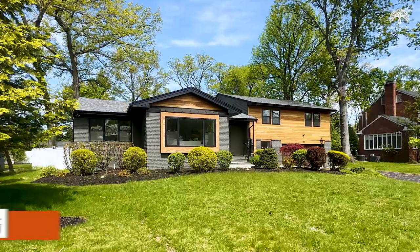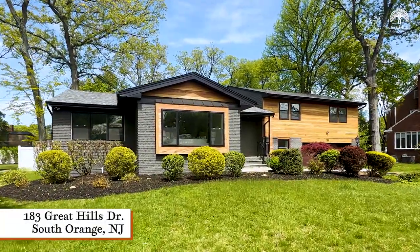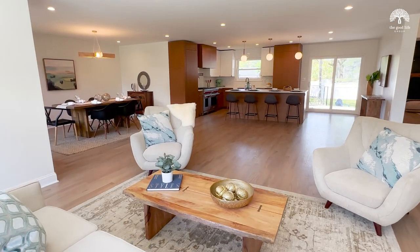Hi, we're Amy and Ben with The Good Life Group, and welcome to 183 Great Hills Drive in the Newstead section of South Orange. This mid-century modern home has been completely gut renovated down to the studs with luxury finishes throughout.